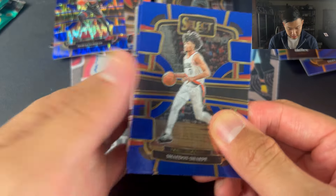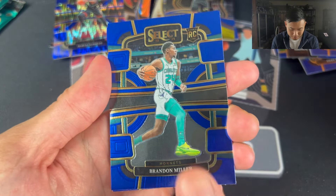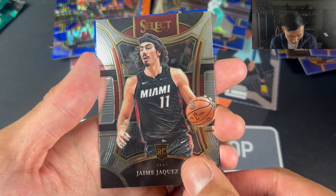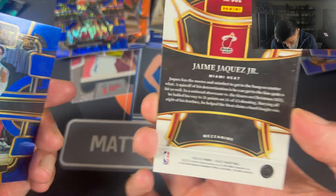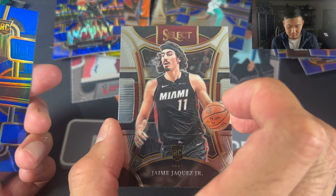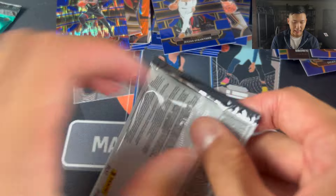Shaden Sharp — I keep thinking he's a rookie, but he's not. Brandon Miller, he's a rookie — very, very good rookie. Oh, what is this — just a base? Interesting. Another rookie, Julian Strother, Mezzanine. That was just interesting how it was just a base. I thought it would be like an auto the way it was kind of laid out in the pack.